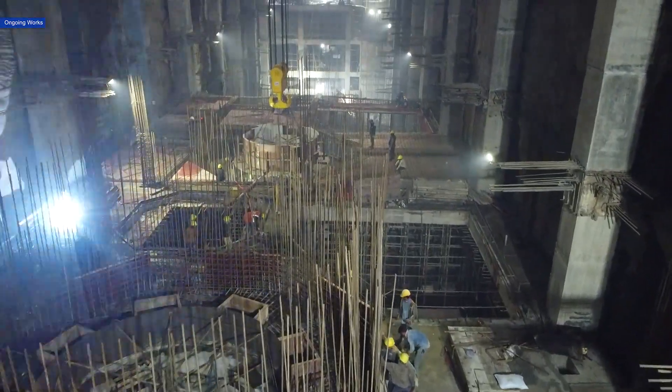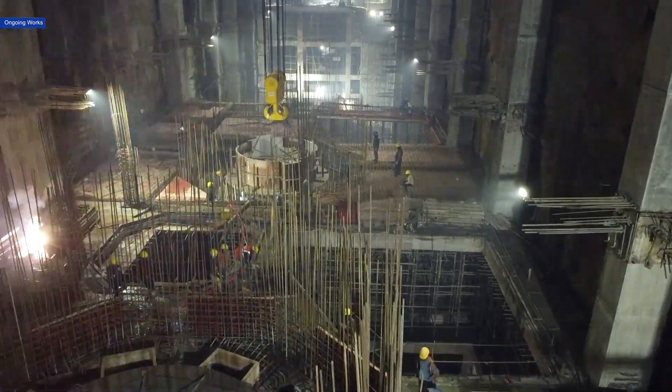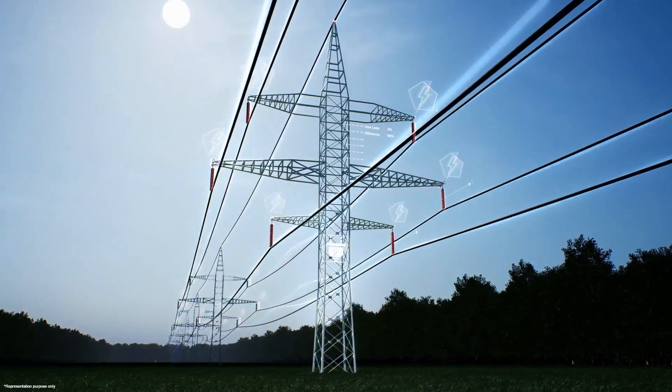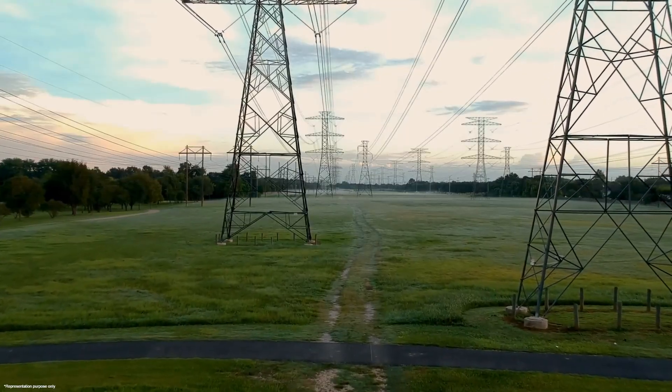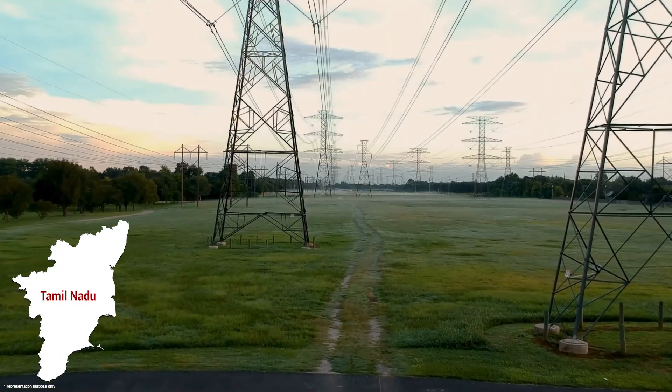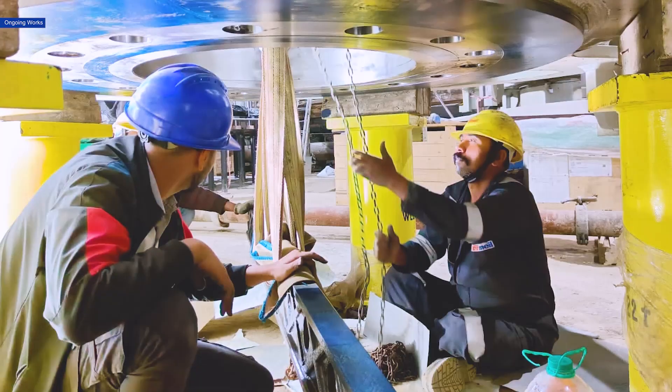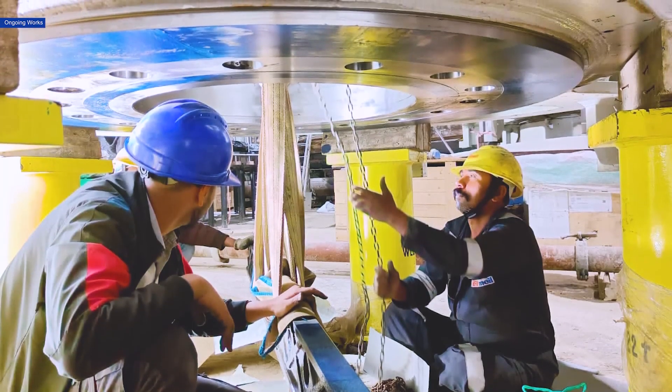These remarkable machines harness water power to produce clean energy. Together, these generators are set to deliver an impressive 500 megawatts of power, changing the energy landscape of Tamil Nadu. The most critical components at the heart of every 125 megawatt generator are the stator and rotor.